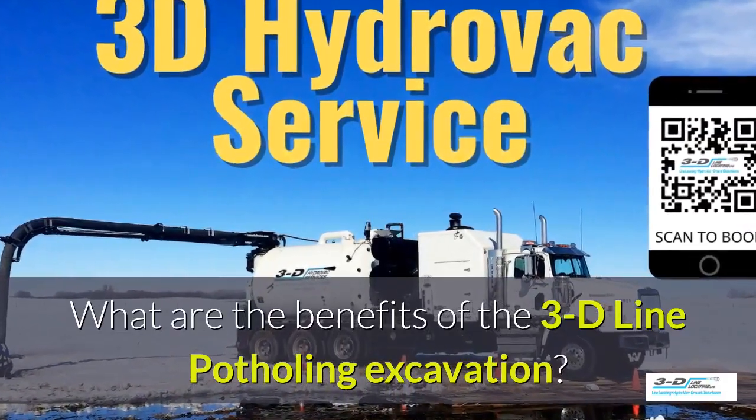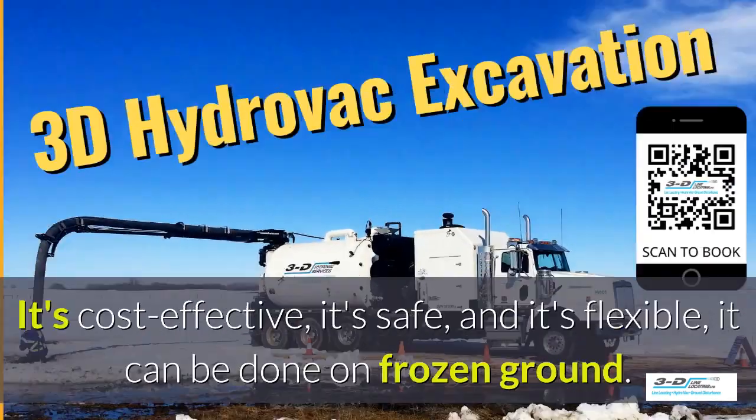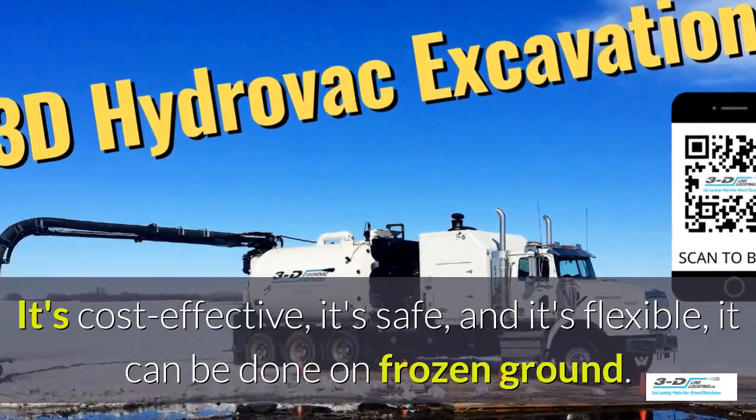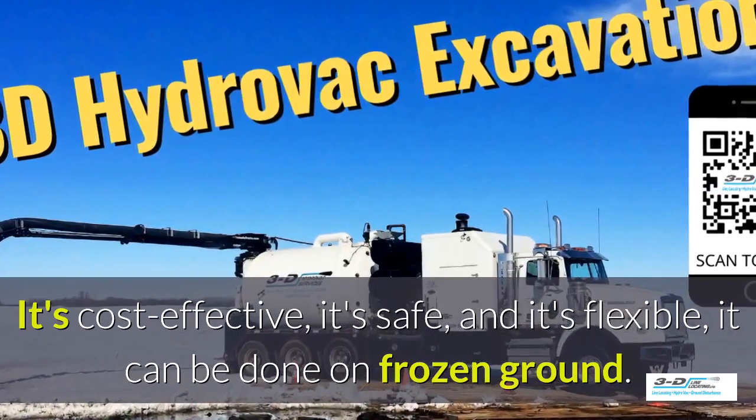What are the benefits of 3D Line potholing excavation? It's cost-effective, it's safe, and it's flexible. It can be done in frozen ground up to 40 below zero.